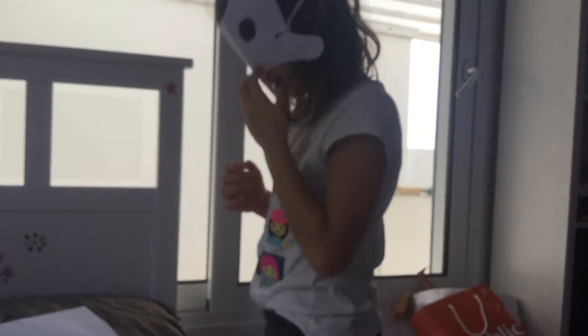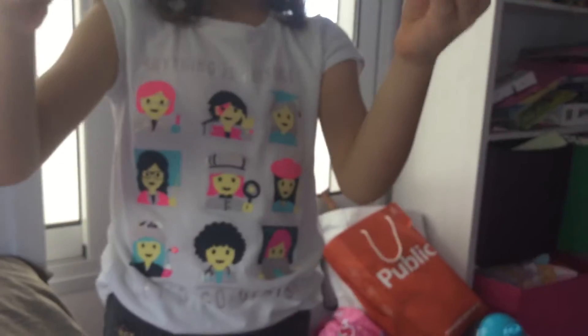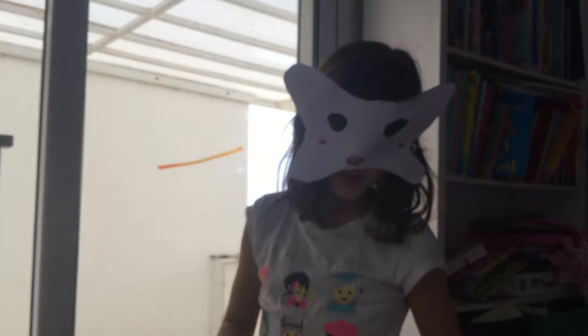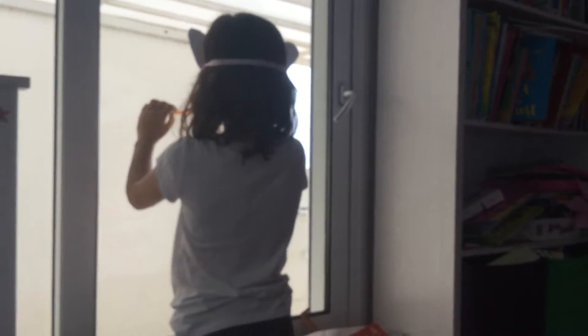Hi guys, today I am gonna show you how to decorate your window. I want you to guess what picture I'm doing. You can buy these at like a pinata shop — I went to a shop once that happened to get my birthday pinata and I also wanted to get one of these.